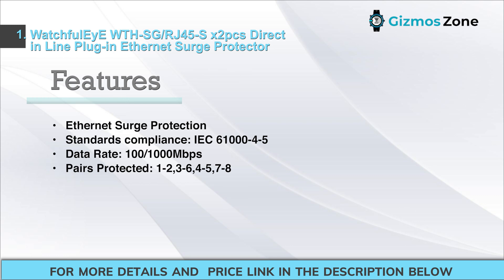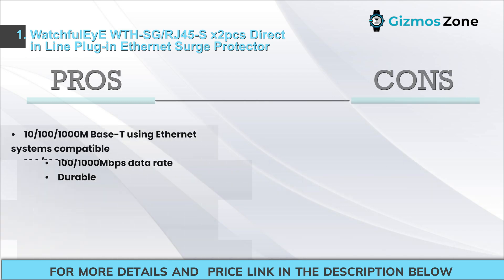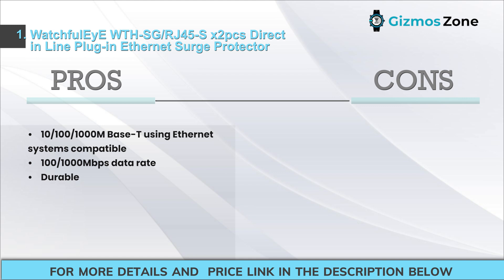Features: Ethernet Surge Protection. Standards Compliance: IEC 601000-4-5. Data Rate: 100-1000 Mbps. Pairs Protected: 1-2, 3-6, 4-5, 7-8. Pros: 10/100/1000 MBase-T Ethernet Systems Compatible, 100-1000 Mbps Data Rate, Durable. Cons: Ideal for just home use.